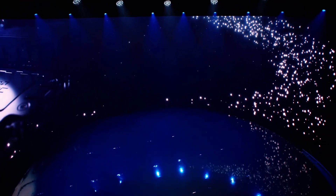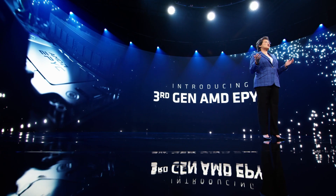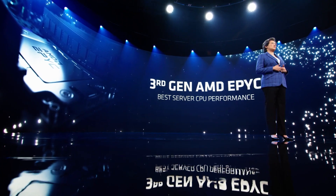And now I'm very excited to show you, for the very first time, our third-generation AMD EPYC processor. Our new EPYC processors extend our leadership in server CPUs, and not by a small amount. Third-gen EPYC is simply the best server processor available.